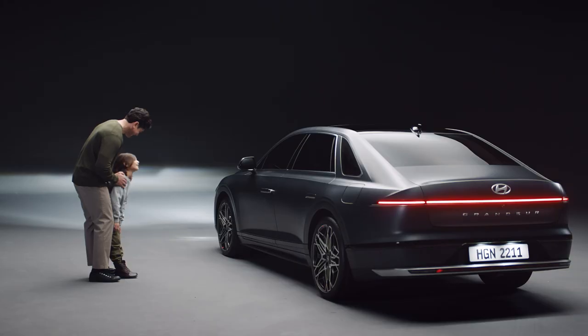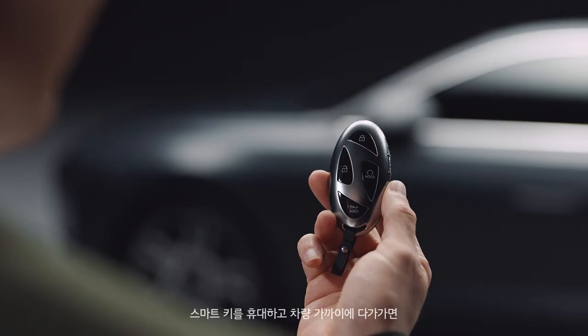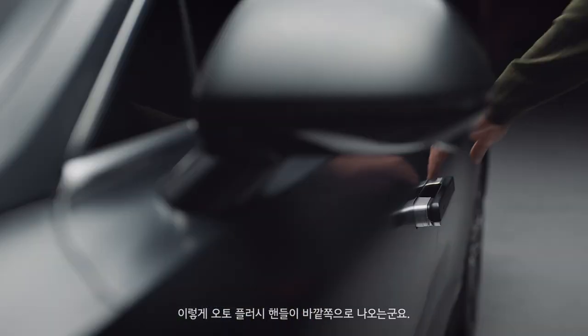The Auto Flush Handle completes the refined appearance of the flagship sedan. By holding the smart key and approaching the car, the door is unlocked and the Auto Flush Handle comes out.